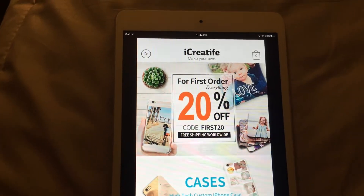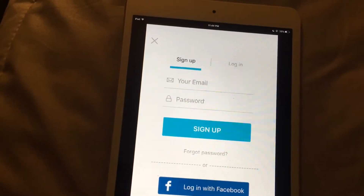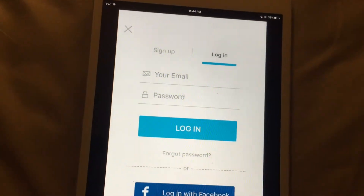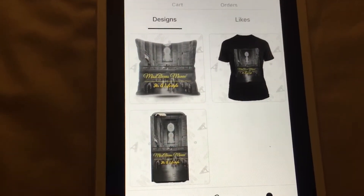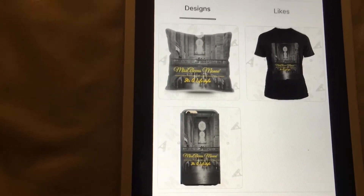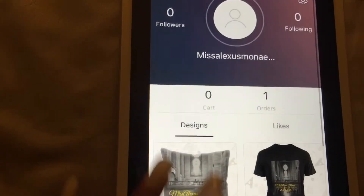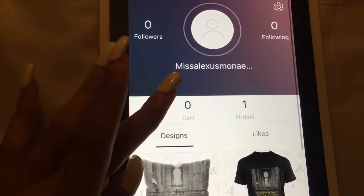So how you work it is click here and make sure you have an account. I'm just going to put my information in for you guys. Now I'm all logged in. These are the items that I received — my own t-shirt, my own phone case, and a pillow case.